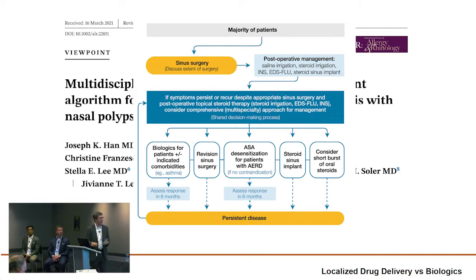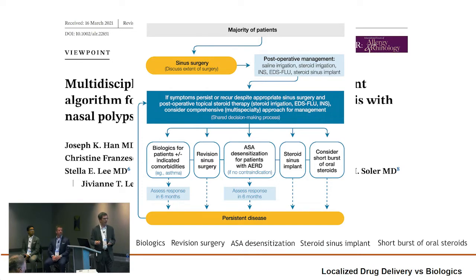For patients who have persistent disease, they're essentially in a loop. But the idea is that for people who have maximal medical therapy — which is typically steroid irrigations or delivery of steroids via exhalational delivery — it calls out biologics, revision surgery, aspirin desensitization for AERD patients, a steroid sinus implant, and short bursts of prednisone, putting them all on an equal playing field.